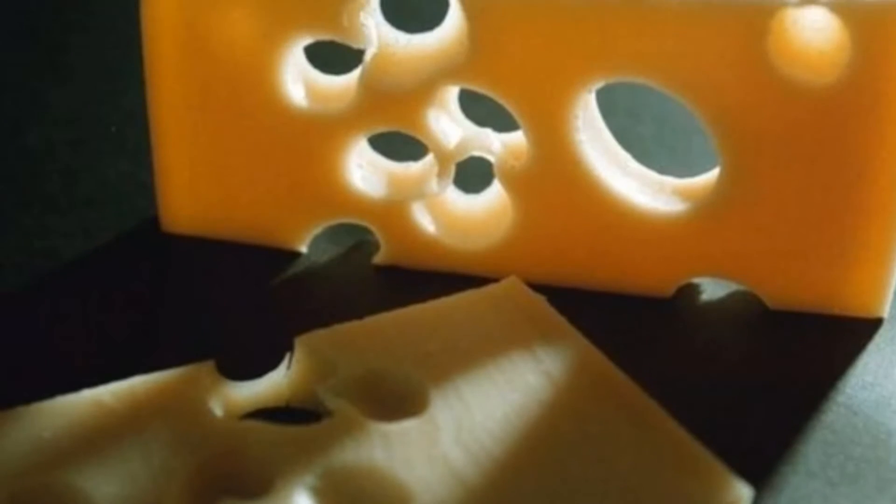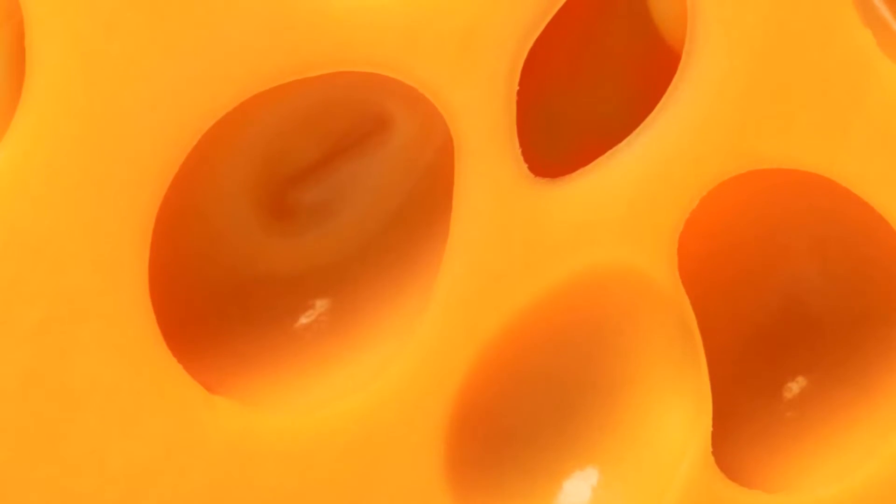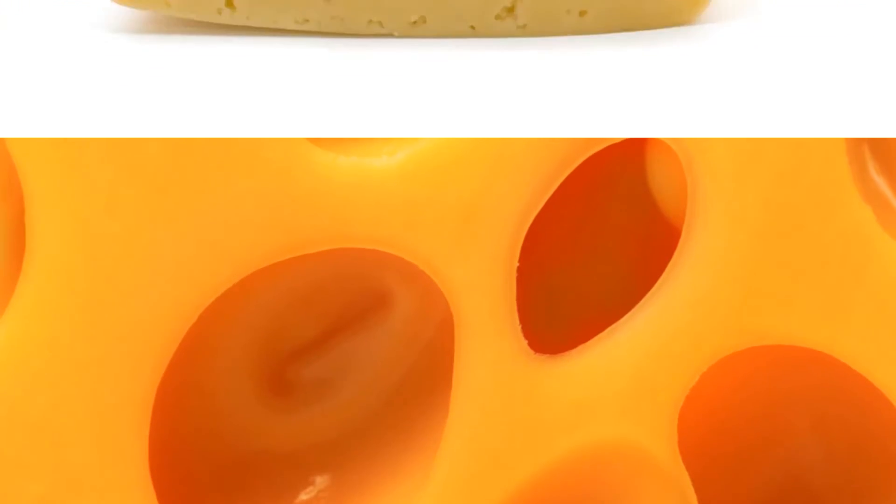Nor are they produced by carbon dioxide released by bacteria, as popular scientific belief held. Instead, a Swiss laboratory says they are created by flecks of hay.